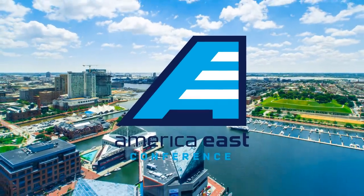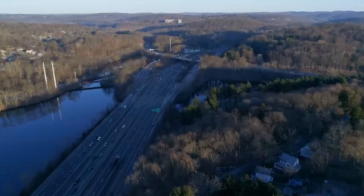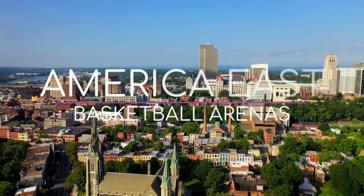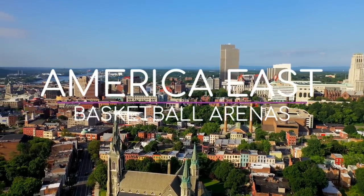The next college basketball conference to be randomly selected is America East, a conference based mainly in the country's northeast. Despite being a lesser-known conference, there are actually some pretty impressive venues, so let's check them out.